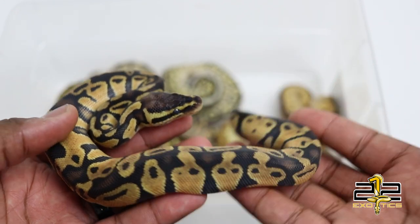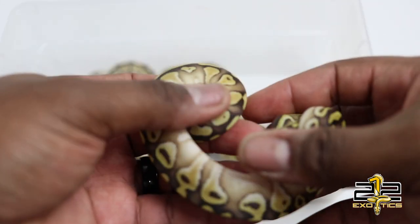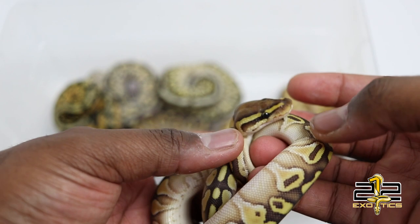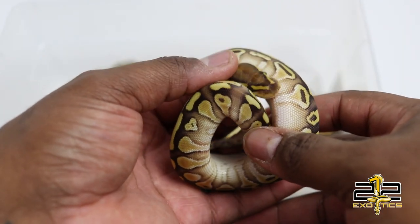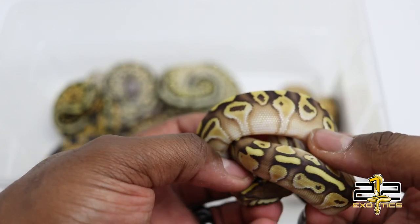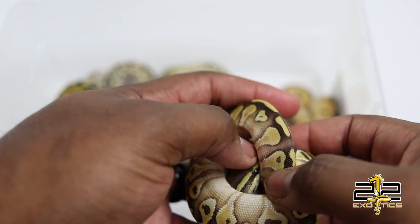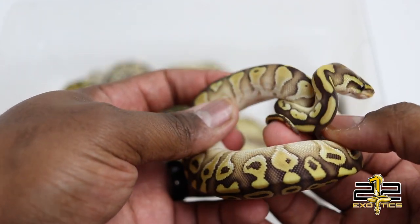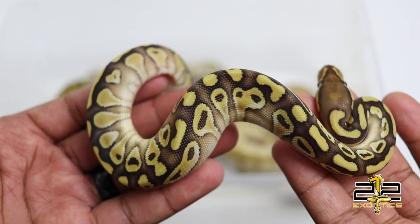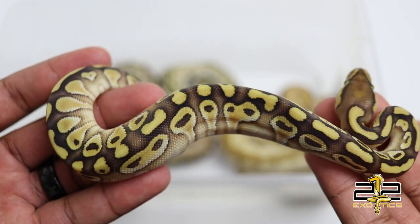The next one is this lesser female — she was actually the smallest in the entire clutch, coming in at about 39 grams when she hatched, but she is eating and is now around 70-something grams. She is a beautiful lesser 66% het clown.